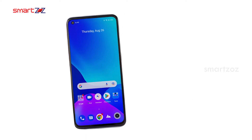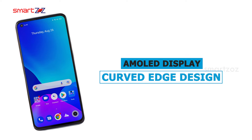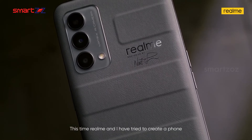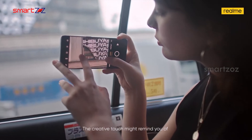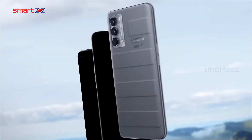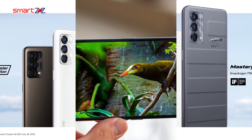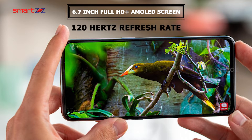The Realme GT2 Explorer Master is set to have an AMOLED display with a curved edge design. The phone will weigh around 200 grams, and the design and dimensions are set to be more or less usual, although the triple camera setup on the rear from leaked images looks interesting. White, brown, and green are rumored to be the color options. The 6.7-inch Full HD+ AMOLED screen will support a 120Hz refresh rate and the panel will be able to emit a billion colors.